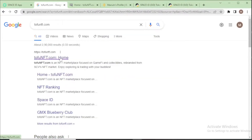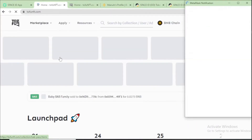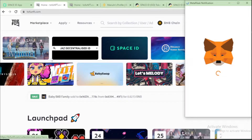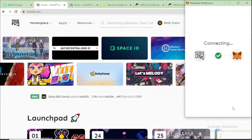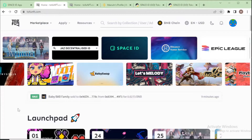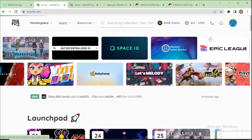Go to TofuNFT.com and connect your MetaMask wallet. I go to TofuNFT and connect my MetaMask. After your MetaMask and TofuNFT are connected, you will see your profile access icon. Go to your profile icon and then go to My NFTs.